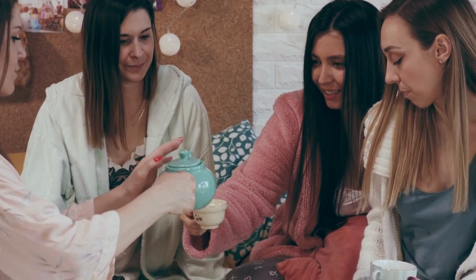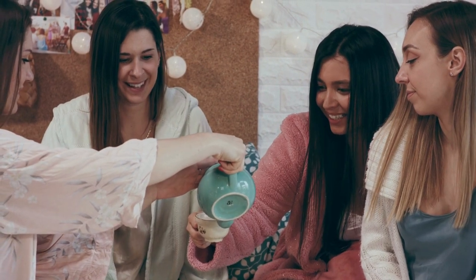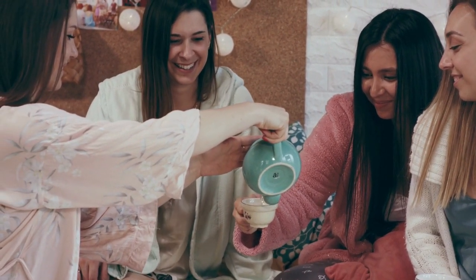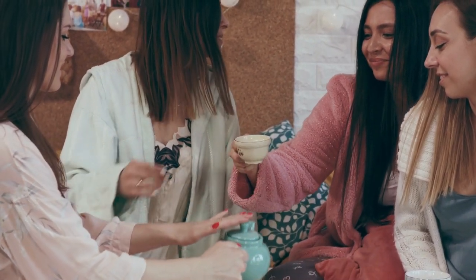Another advantage of teapots is the convenience they offer when serving multiple people. With larger teapots, you can prepare a larger quantity of tea all at once, making it perfect for social gatherings or even a cozy afternoon tea with friends.